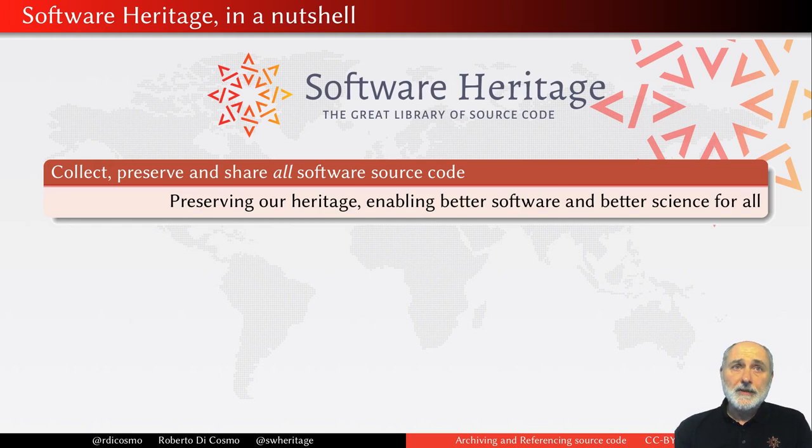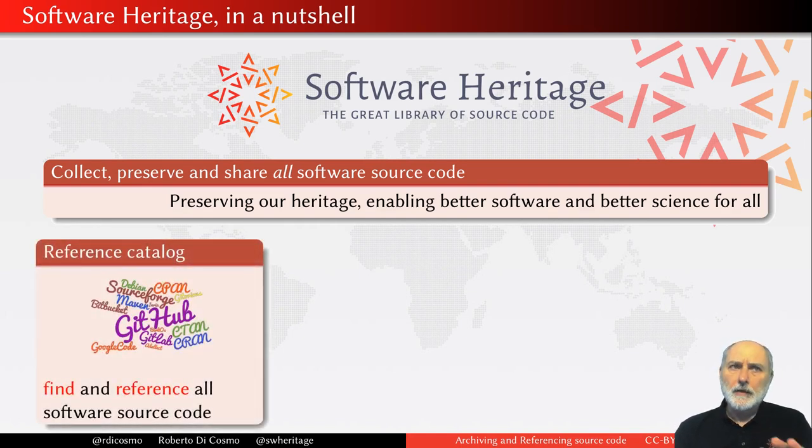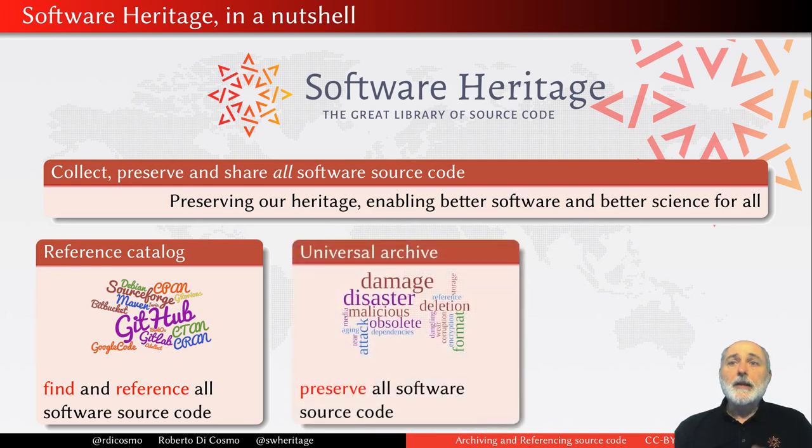Software Heritage is an initiative which was started over five years ago, with a clear mission to go out, collect all the source code of all software publicly available, preserve it, and make it available to everybody. First of all, it is a reference catalog — today we have source code available from so many different platforms, like code hosting platforms like GitHub, distributions like Debian, or many other kinds of places — and we need a central place where we have a catalog of everything that exists. We are building this.